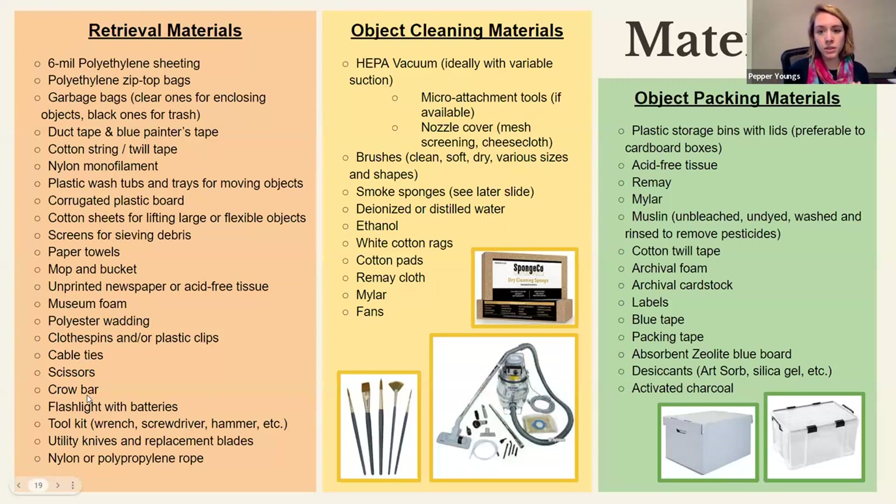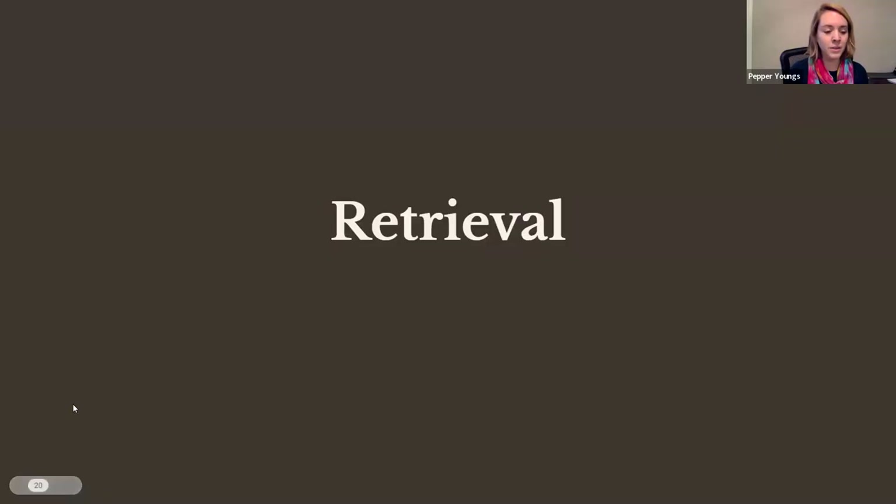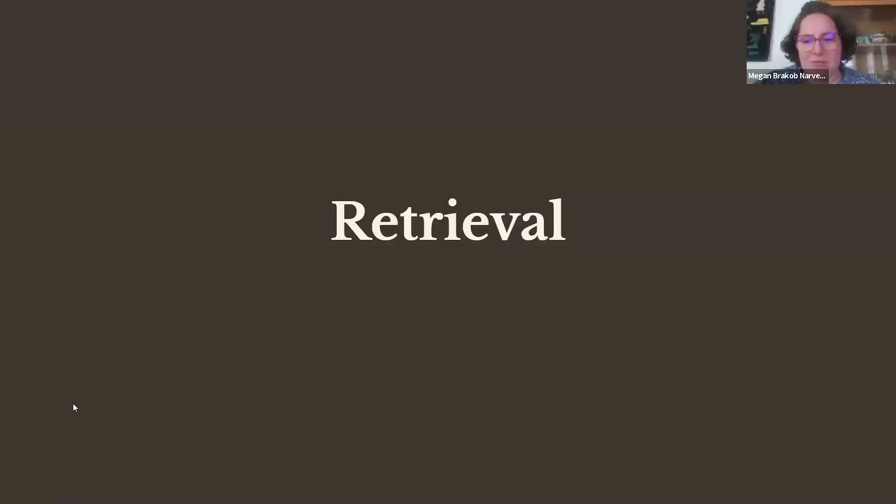Your materials list is broken into retrieval, object cleaning, and object packing. Some are very technical items, while others are easily accessible things you can have at home. Once you've gathered your materials and fully assessed the scene, you might be ready to begin searching for items that have survived the fire.